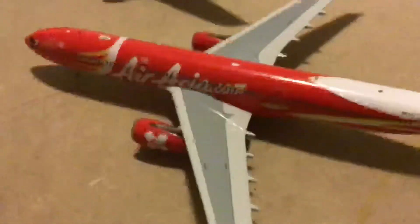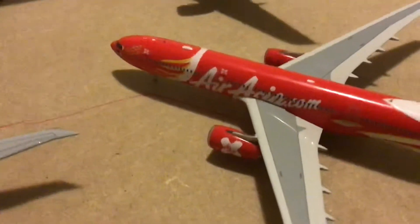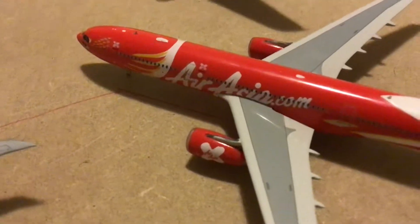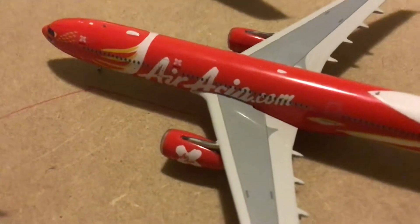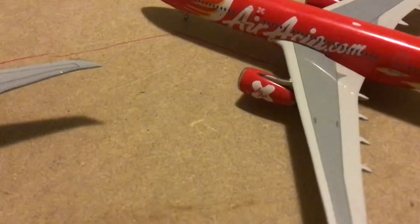And then just here we have an AirAsia A330-300. This is operated by Malaysia Airlines and will be heading out to Kuala Lumpur.